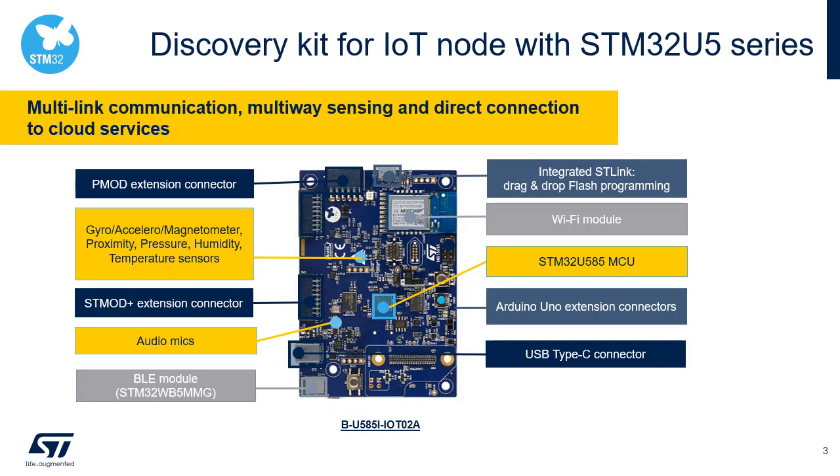With onboard digital microphones, temperature and humidity, magnetometer, accelerometer and gyroscope, pressure, time-of-flight and gesture detection sensors, this discovery kit enables a wide diversity of applications by exploiting low-power communication, multi-way sensing, and direct connection to cloud servers.